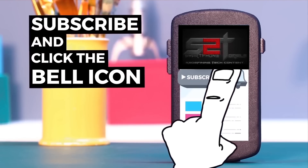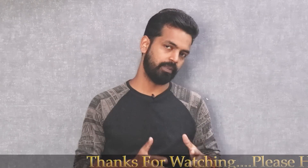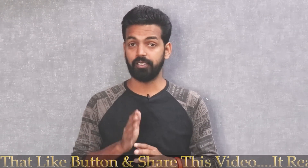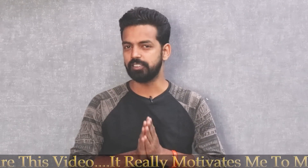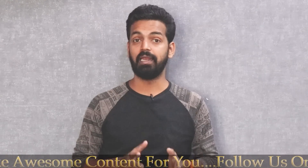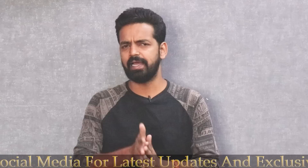Welcome to another video. This is a MIUI 10 closed beta video — not a global beta, but a testing closed beta. The update number is 9.6.3, and this might be the last ever update for MIUI 10 global beta. I'll explain why that is during the video.